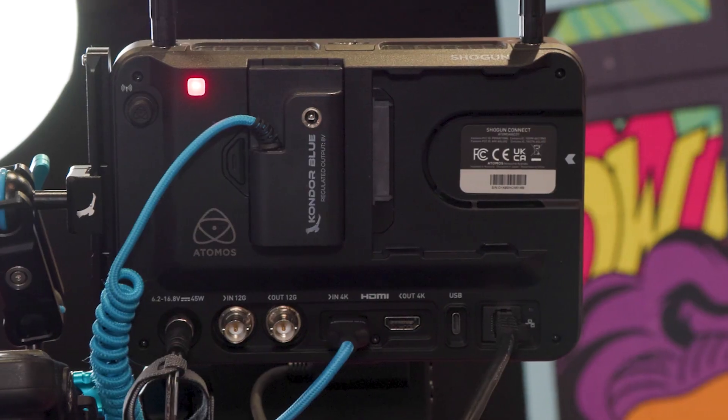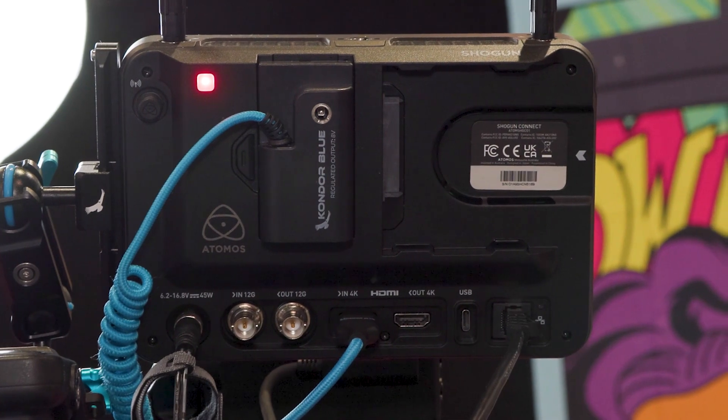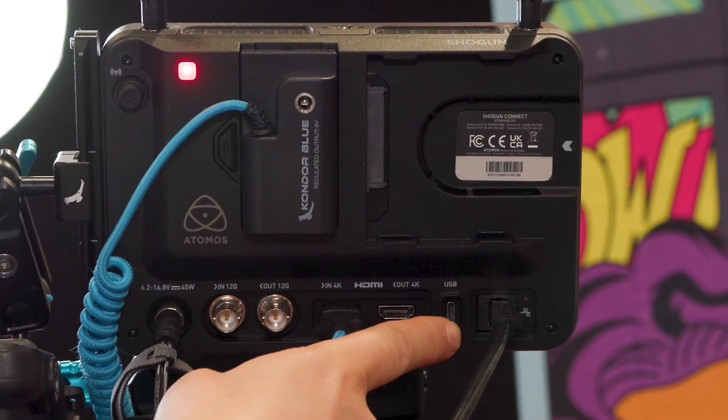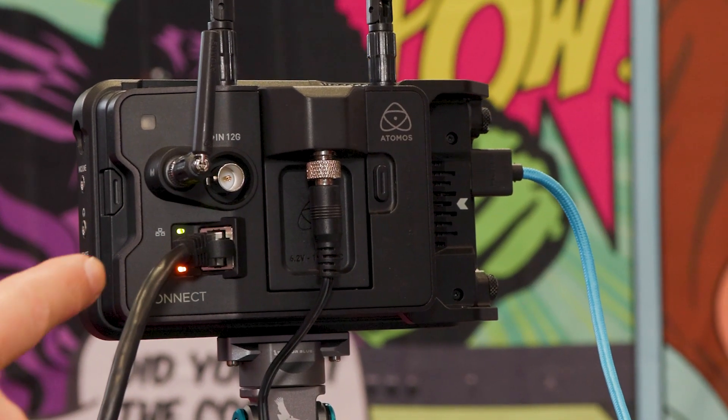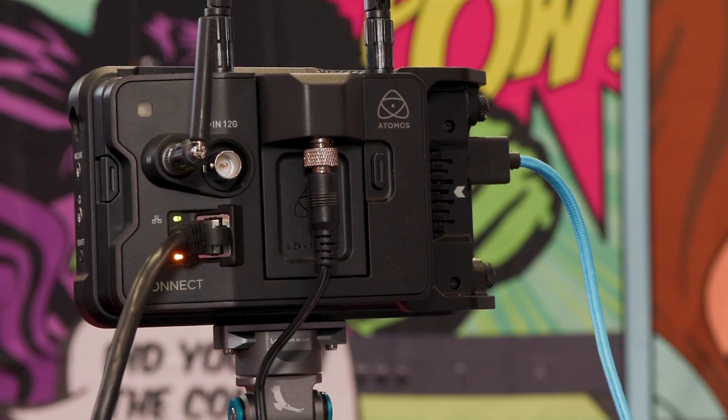Atomos is quite unique in this category because the Shogun Connect is a standalone, highly accomplished monitor recorder that people are already using. It's mobile and can be battery operated — a lot of the time it's on mobile rigs. With best-of-breed Ethernet and Wi-Fi 6, for the first time they can offer a truly mobile NDI device for any HDMI or SDI source.